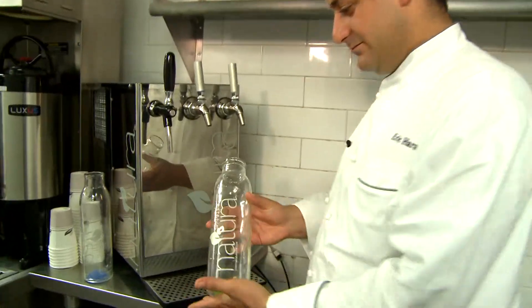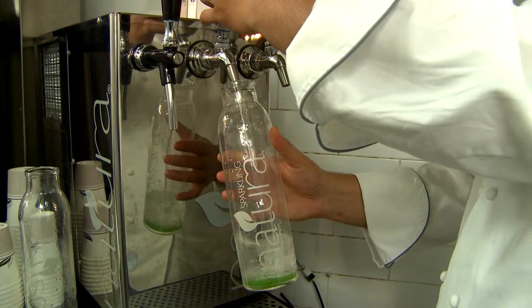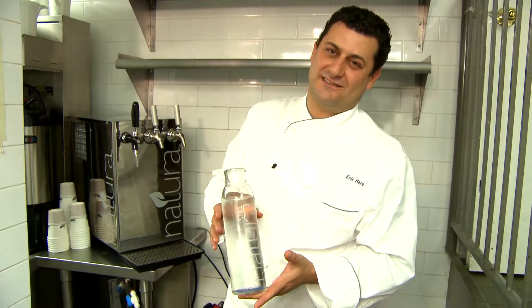So how it works — bottle. That's it. Luxurious still and sparkling water at your fingertips.